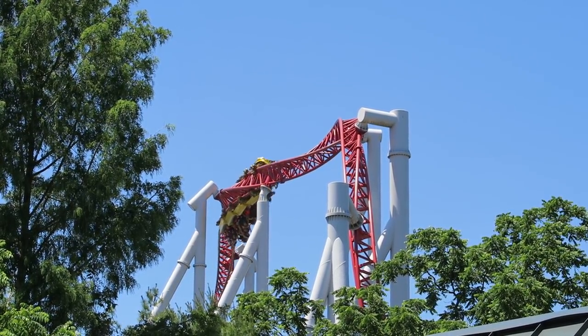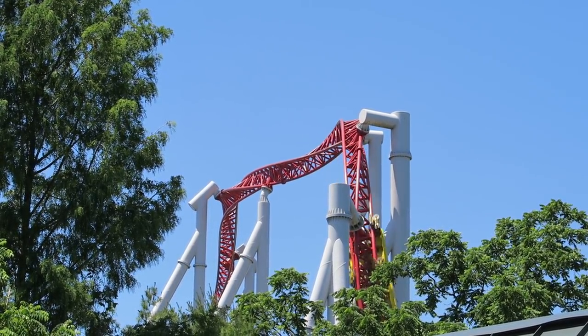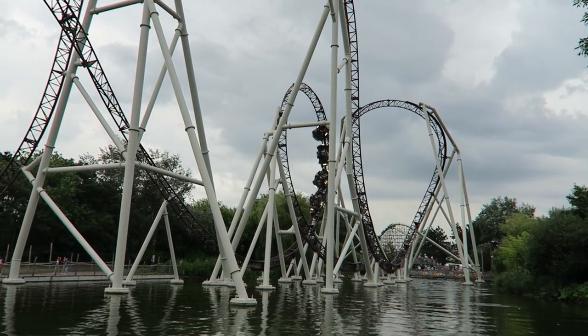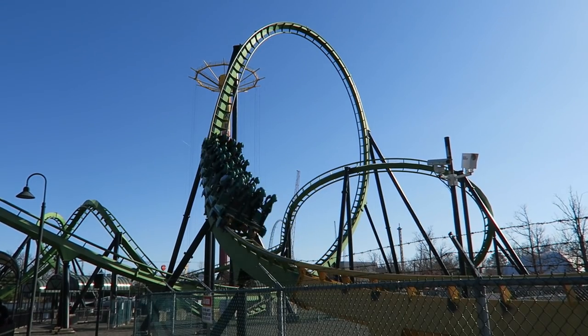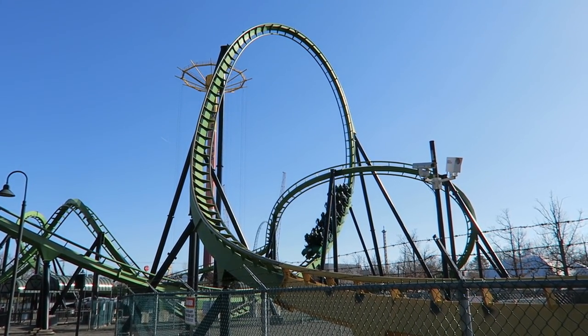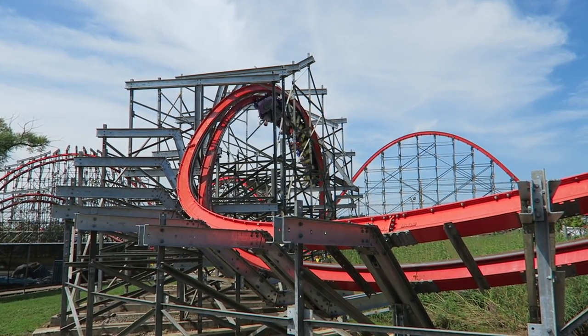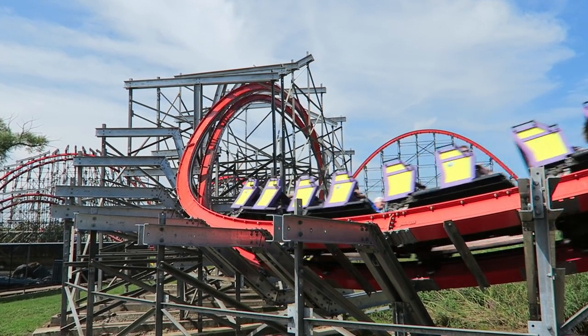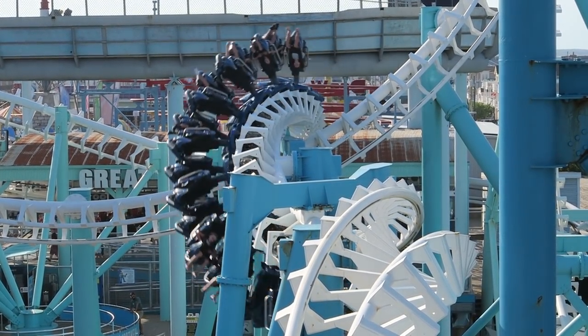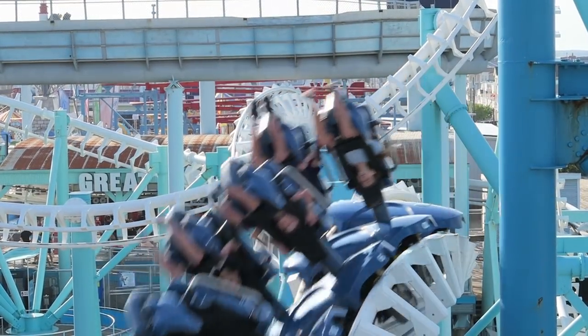I have been on 311 different roller coasters that have inverted me and experienced 1,175 different inversions across the globe. Some inversions are fast and forceful, piling on the positive Gs. Others are slow and graceful, instead granting hangtime. Then a few elite ones manage to combine elements of both while also incorporating top-notch visuals.